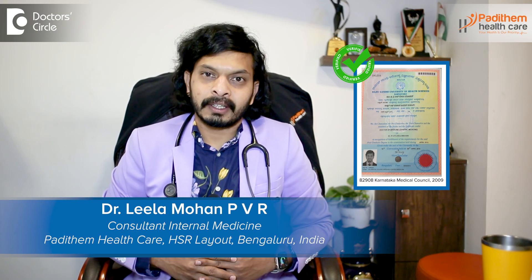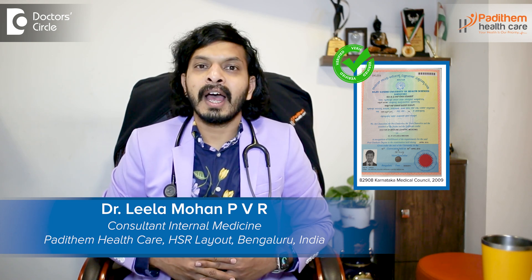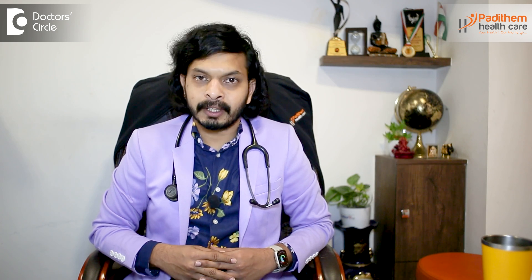Hi, I am Dr. Leela Mohan. I am an MD physician. I mainly practice at Manipal, Motherhood and Rainbow Hospitals. I have my own center called Padidham Healthcare, which is in HSR, Bangalore.